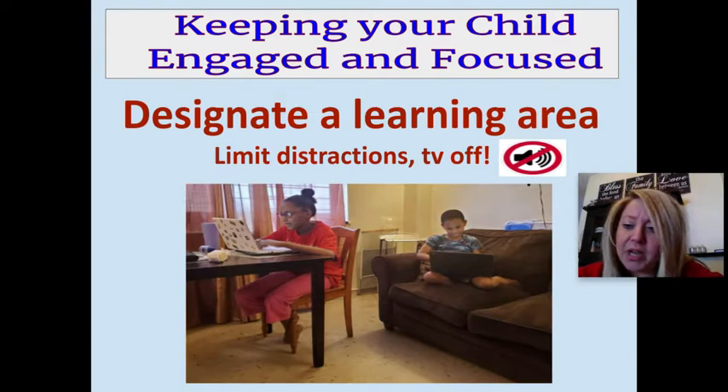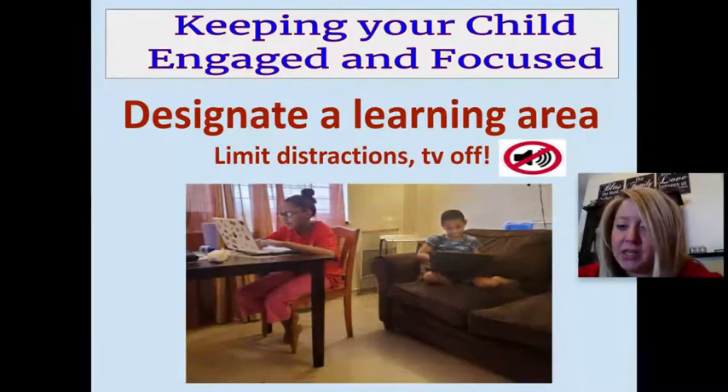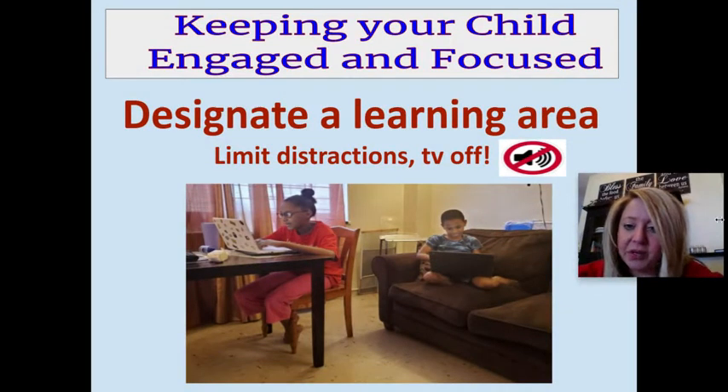If your child is easily distracted, think about the things we can control to limit those distractions, such as the TV — making sure the TV is turned off as they are working.